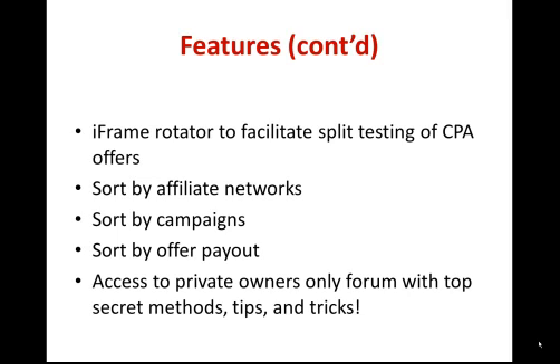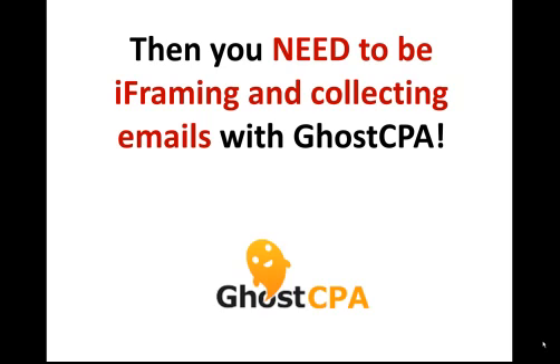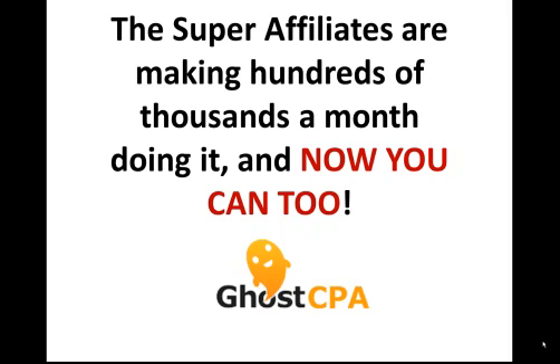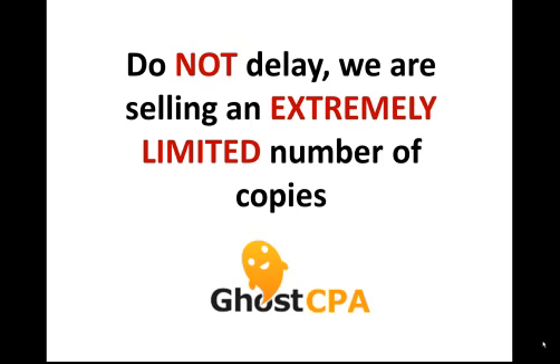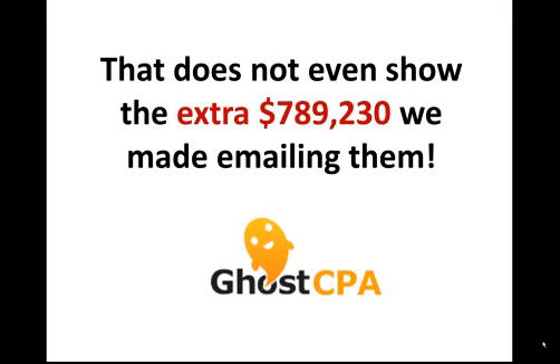They share top secret methods and techniques you won't find anywhere else. So are you ready to become the next super affiliate multi-millionaire? Then you need to be i-framing and collecting emails with GoCPA. The super affiliates are making hundreds of thousands of dollars a month doing it, and now you can too. Do not delay — we are selling an extremely limited number of copies. Just take a look at one of our average days on a single offer where we earned over $7,000, which resulted in over $2.5 million in commissions that year with that offer alone, plus an extra $789,230 from email offers.